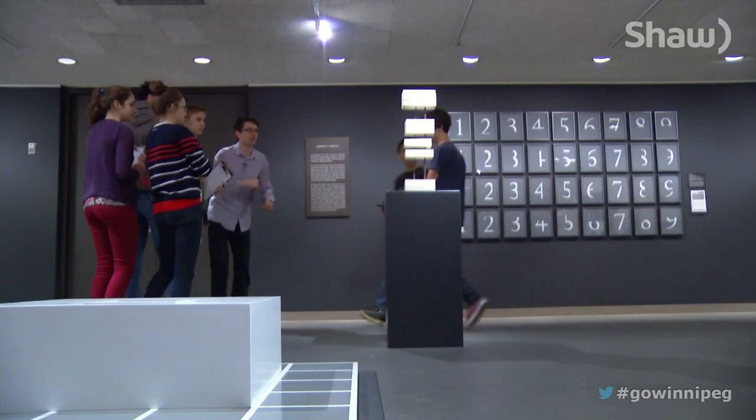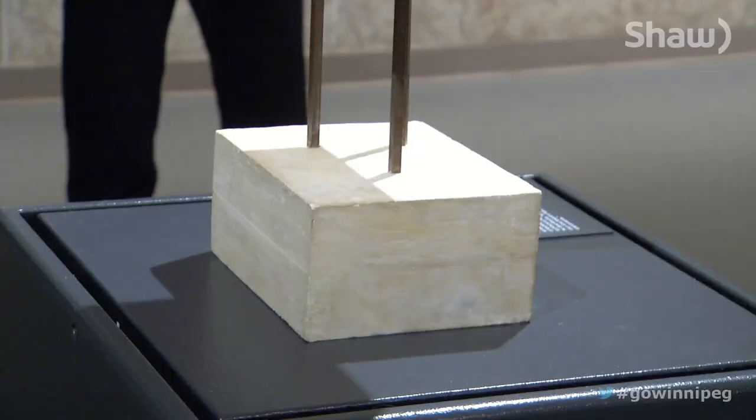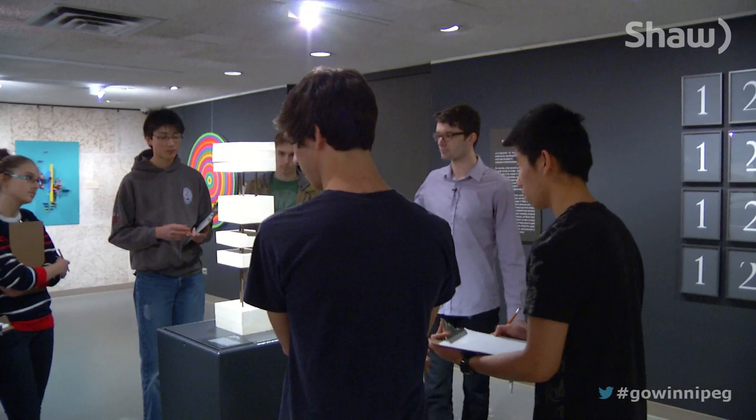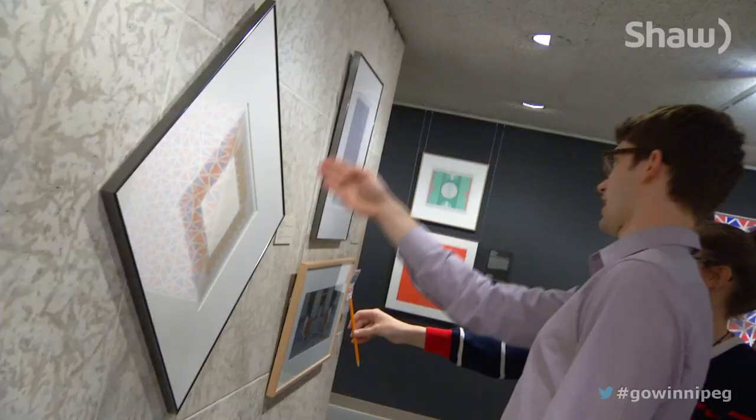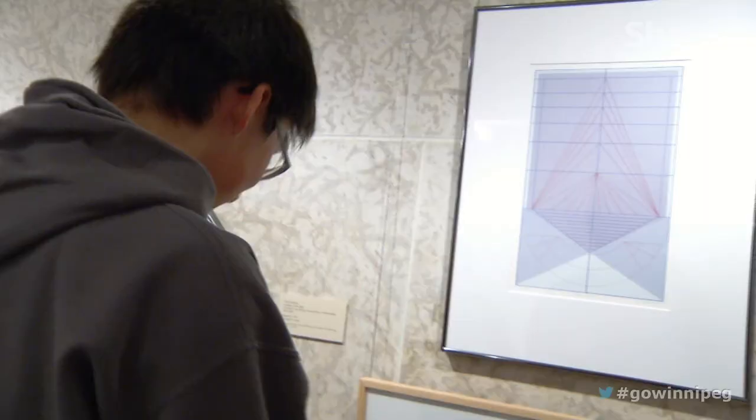If you bend down a little bit and look through, do you see the painting on the wall behind it? When looking at art, math generally isn't the first thing that comes to mind. But these students are learning how the two subjects are linked at Winnipeg Art Gallery's Math Plus Art. The exhibit explores three mathematical themes: shape and dimension, number and relation, and symmetry and pattern.